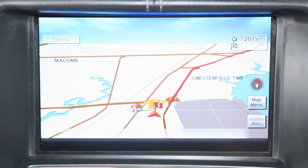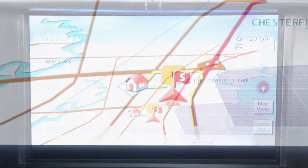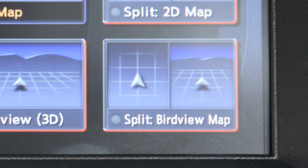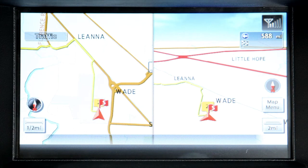The Bird View map makes a route more recognizable because it elevates the landmarks and provides a panoramic view over a long distance. If you highlight Split Bird View Map, you can look at both views at once on a split screen.